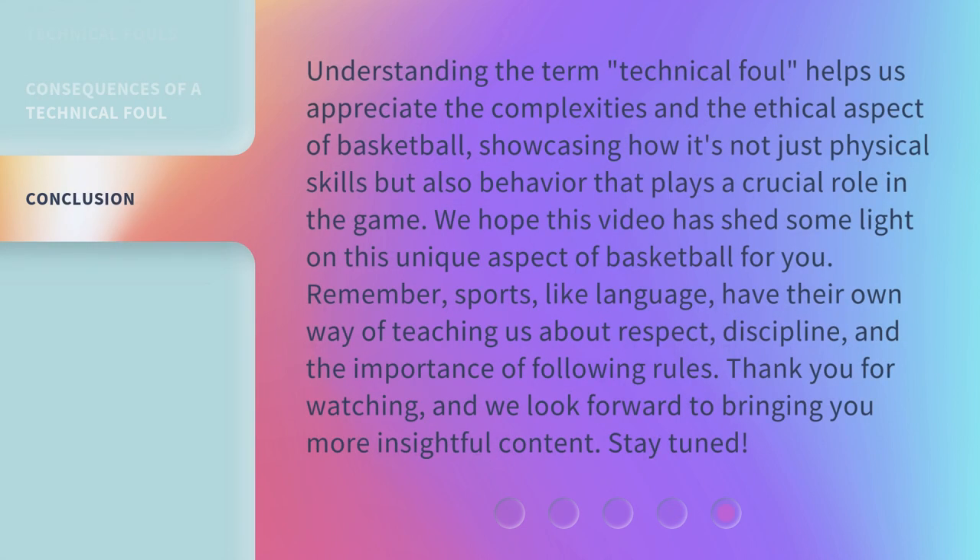Understanding the term technical foul helps us appreciate the complexities and the ethical aspect of basketball, showcasing how it's not just physical skills but also behavior that plays a crucial role in the game. We hope this video has shed some light on this unique aspect of basketball for you. Remember, sports, like language, have their own way of teaching us about respect, discipline, and the importance of following rules. Thank you for watching, and we look forward to bringing you more insightful content. Stay tuned.